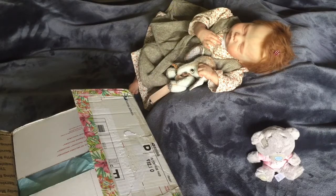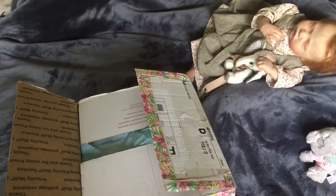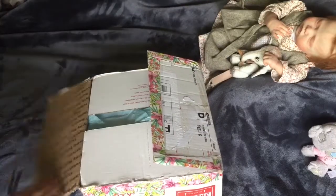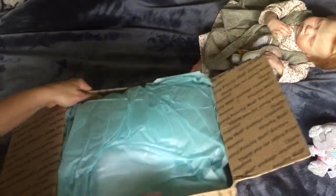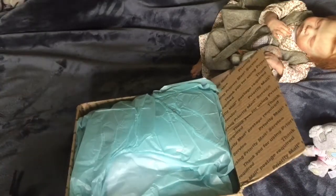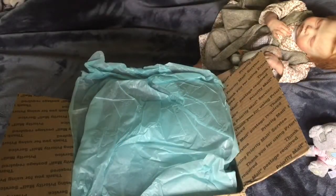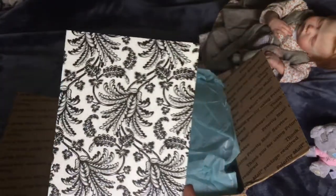Thank you for joining me for this video. I've already opened the box but I haven't looked inside yet. Let me turn us a little bit so you can see better. Everything is wrapped in this beautiful tissue paper — it's almost like a robin's egg blue — and there's a card in here so I'm just going to read that off camera first. The pattern is gorgeous!